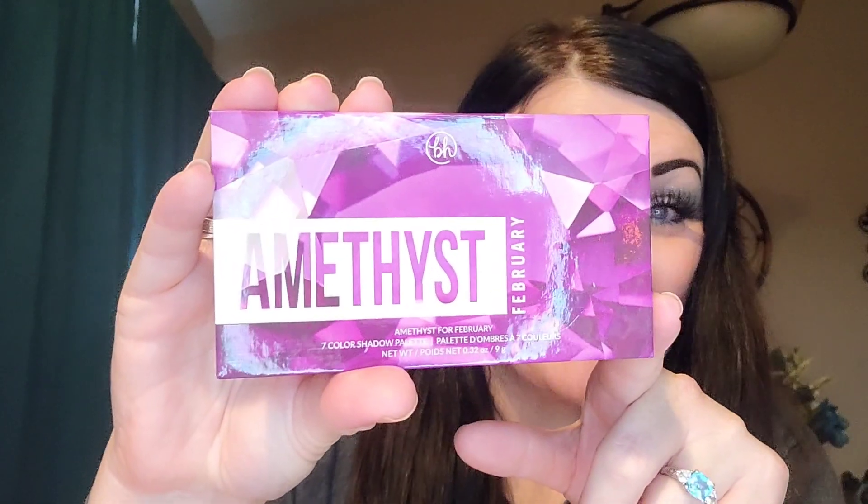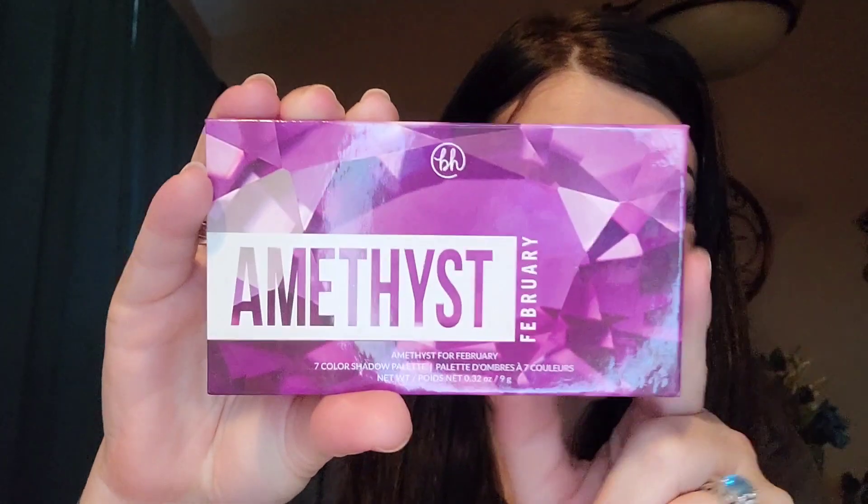I am so excited! I love purple, and February is the month of the amethyst — that is the birthstone for February. I love BH Cosmetics so much. We had a garnet palette from January with BH Cosmetics, and we have an amethyst palette from BH Cosmetics right here for February. This is such a gorgeous, chef's kiss palette.